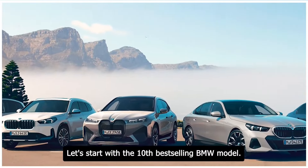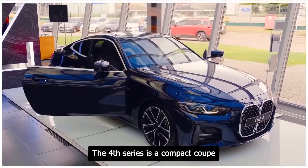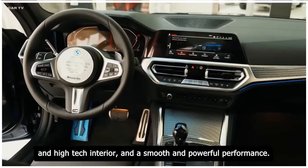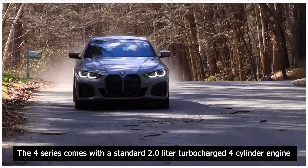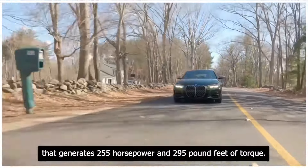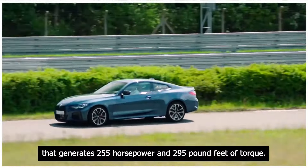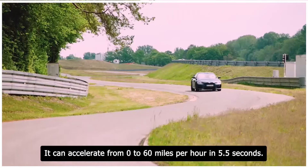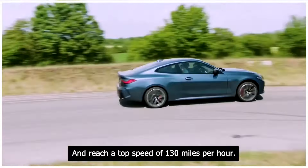Let's start with the 10th best-selling BMW model, the 4 Series. The 4 Series is a compact coupe that offers a sleek and elegant design, a luxurious and high-tech interior, and a smooth and powerful performance. The 4 Series comes with a standard 2.0-liter turbocharged four-cylinder engine that generates 255 horsepower and 295 pound-feet of torque. It can accelerate from 0 to 60 miles per hour in 5.5 seconds and reach a top speed of 130 miles per hour.